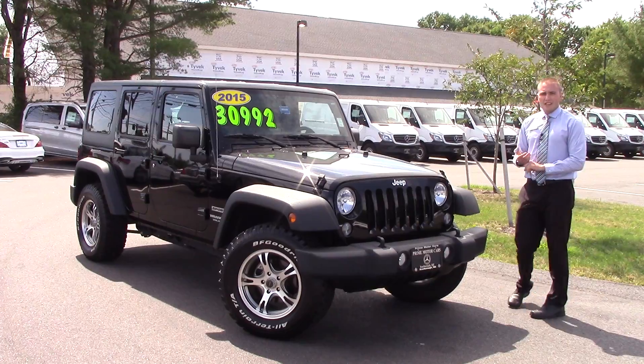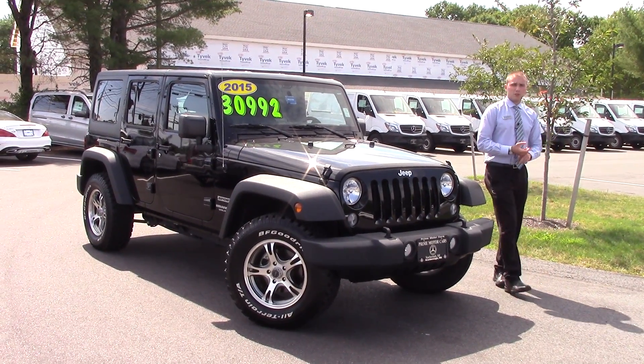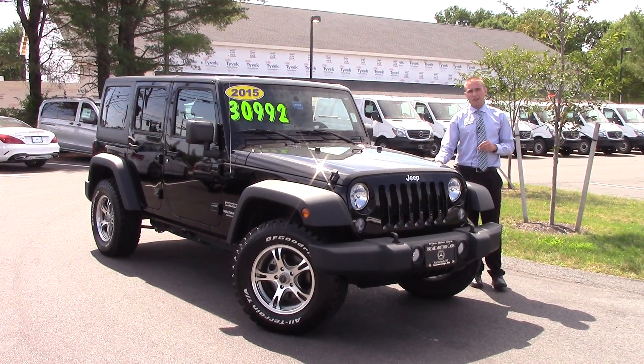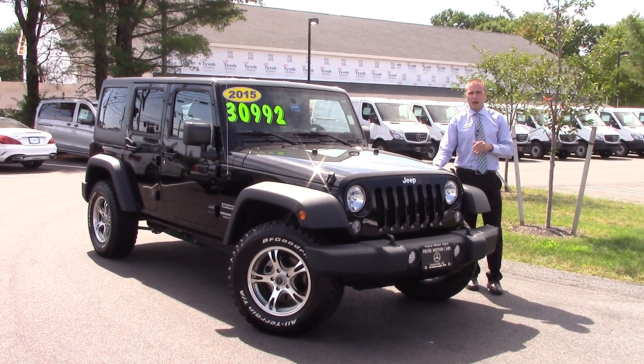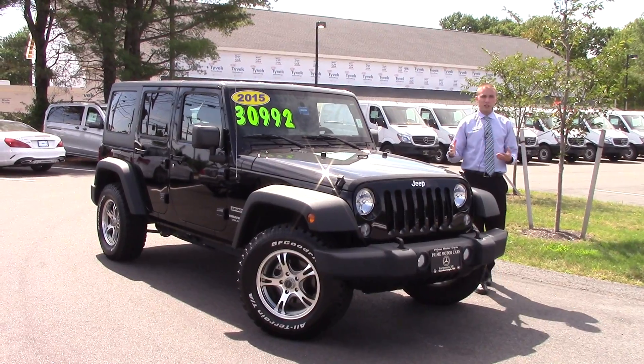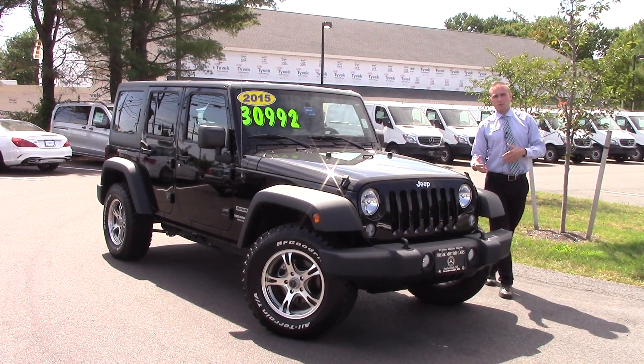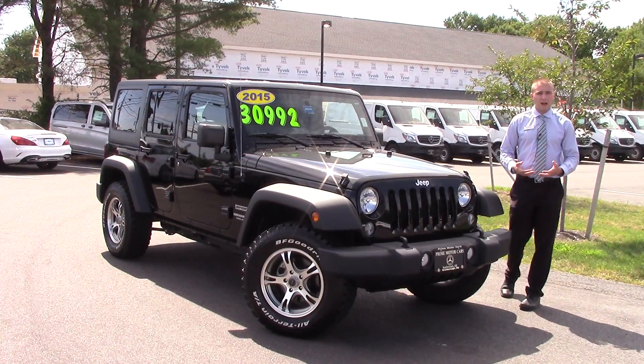Now one great thing about this being a 2015 over a 2016 that's brand new is that this is the last year that Jeep put out a five year, 100,000 mile powertrain warranty. You can drive this thing completely worry free for either five years from when it was originally purchased or up to 100,000 miles.